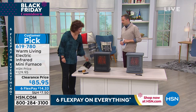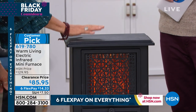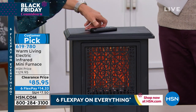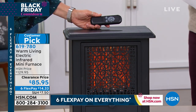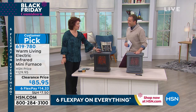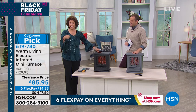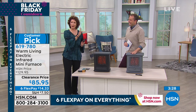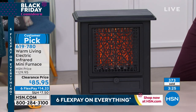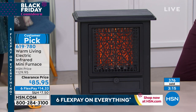Infrared heat will heat your blanket, your bedding, yourself — it heats objects, that's what infrared heating does. Folks, if you were going to strike, you'd have to strike now — there are three minutes left. Lowest price, best value, six flex pay. Anybody with any major credit or debit card can do that flex pay, bringing the price down to $14 and change to make sure you're comfortable and warm this holiday season.